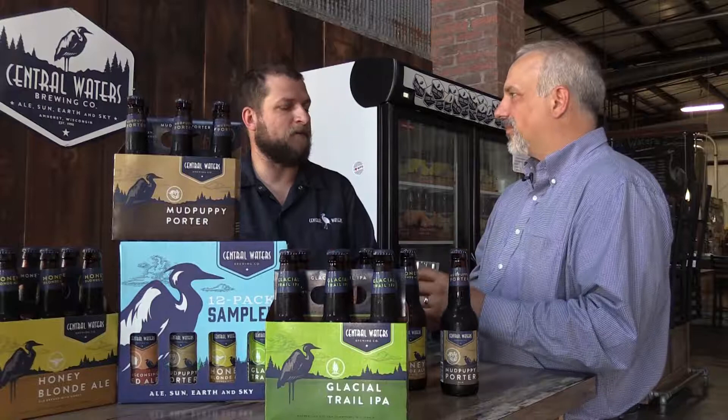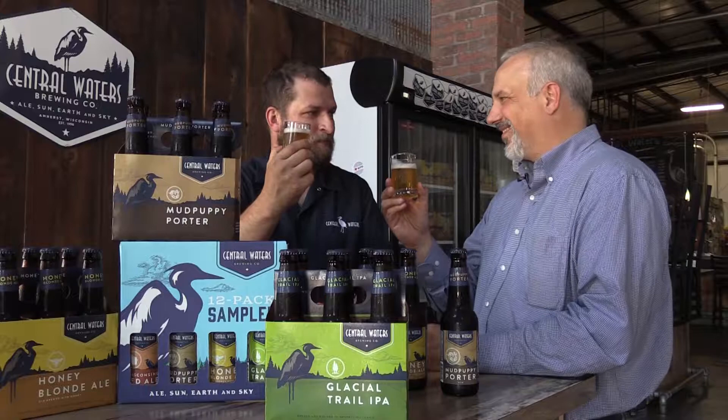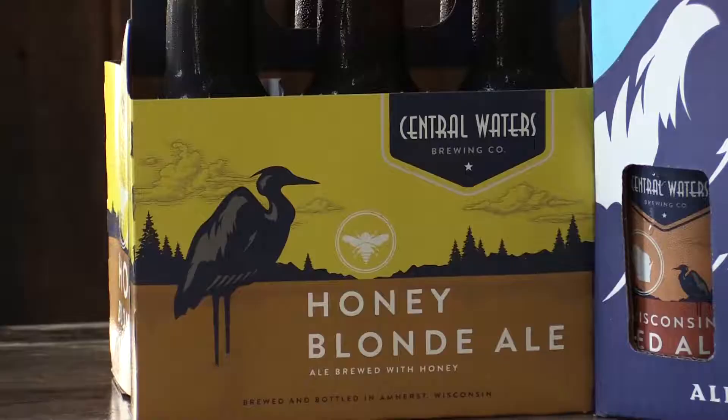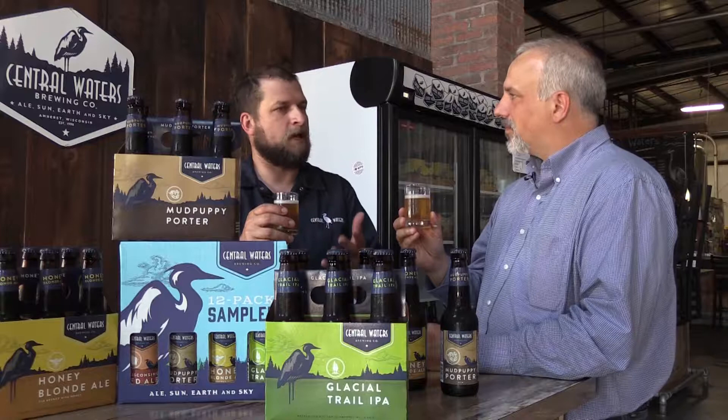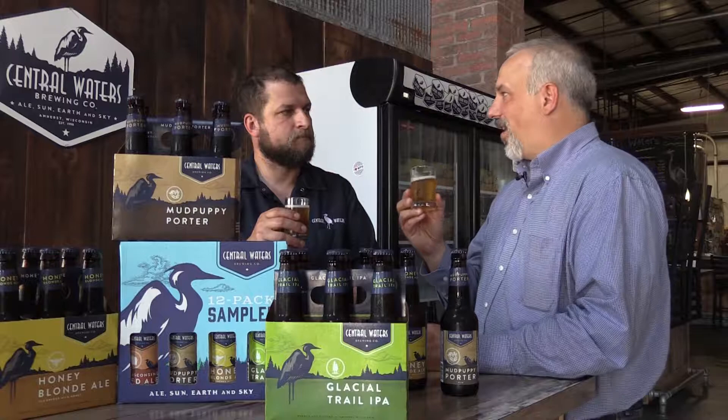This is a nice blonde, straw-colored beer — the color of beer that people new to craft tend to be more used to. We do use Hawkey Honey, which is made in Marshfield, so a locally sourced honey product. It's got a very gentle sweetness, a nice even malted flavor profile, not bitter, not hoppy. This is a wonderful hot weather beer. Cheers.